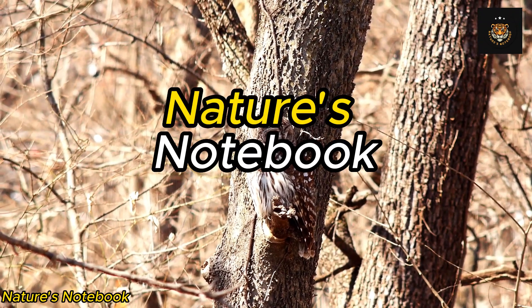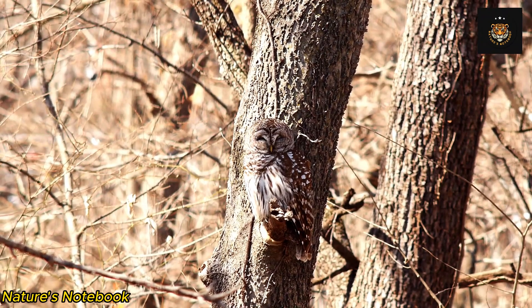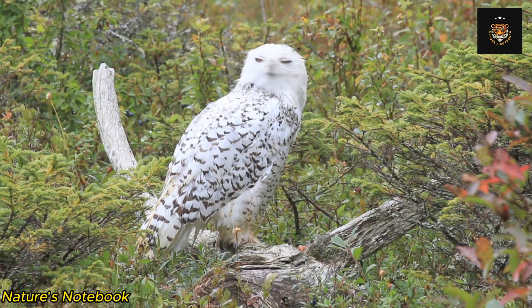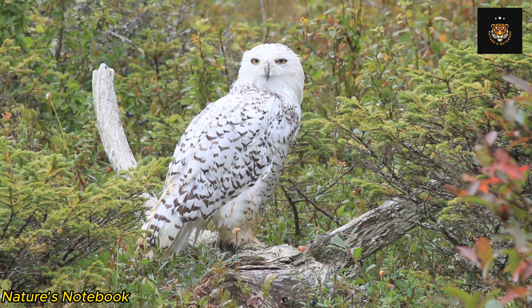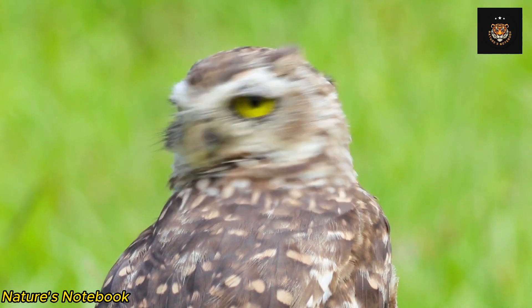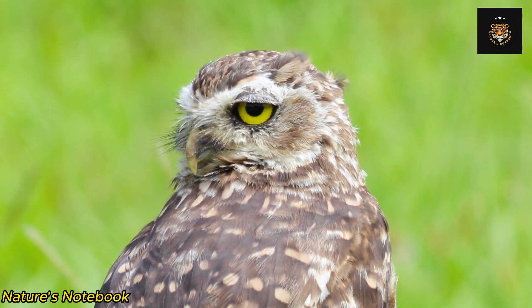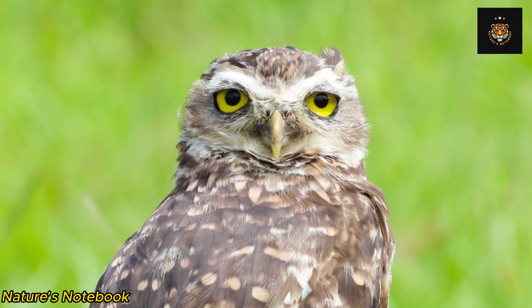Owls are remarkable creatures, known for their exceptional ability to navigate and hunt in the dark. Central to their success is their incredible night vision, which is powered by their unique eyes. Owl eyes are truly a marvel of nature, perfectly adapted for nocturnal life. In this video, we will delve into the intricacies of owls' eyes and explore how they enable these birds of prey to see in the darkness with unparalleled clarity and precision.